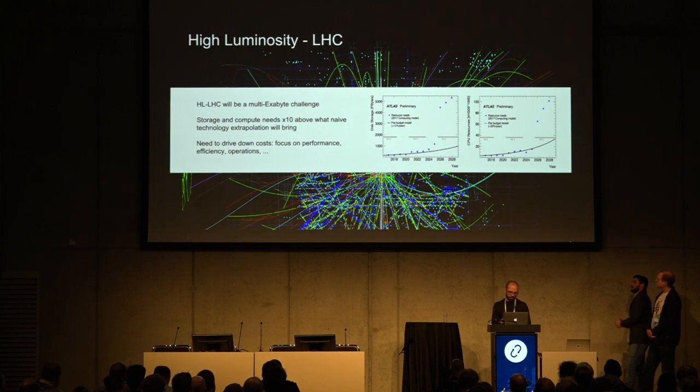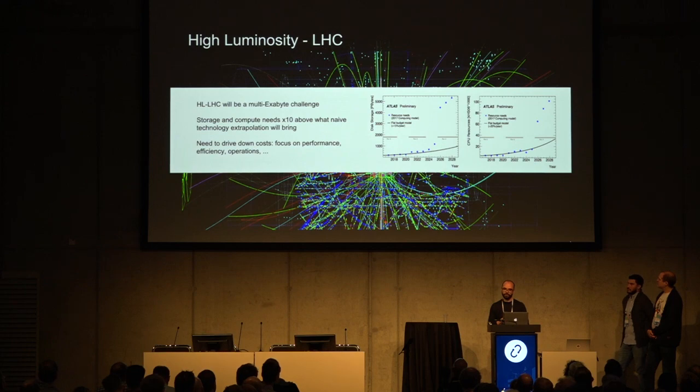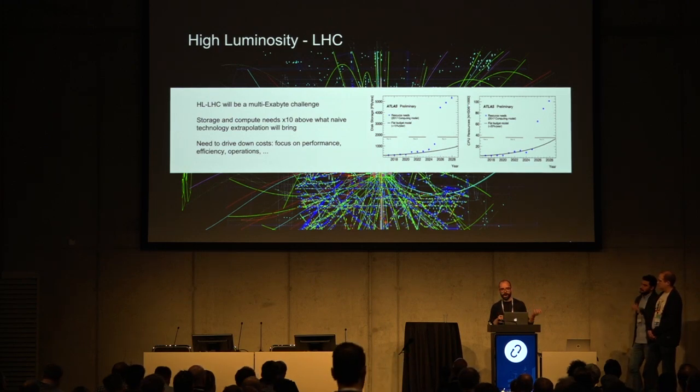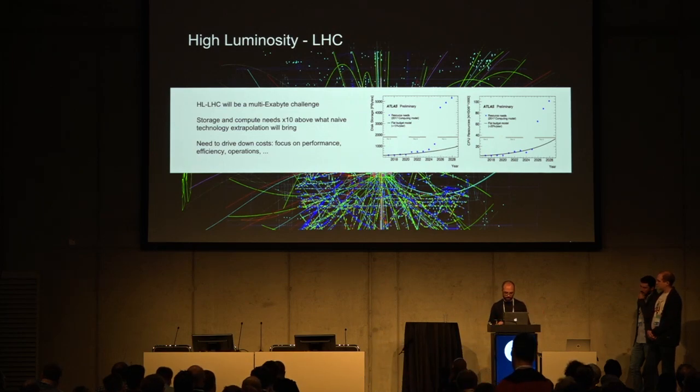From 2018 to today you can see the amount of data that these experiments store in the CERN data center. The line is what we can buy with a flat budget. The blue dots are what is required. In terms of storage, 2024 is when we start the high luminosity LHC upgrade, and 2026 is when the machines really start — the amount of data needing to be stored increases several times. The same applies to computing. We need to focus on how we can optimize our infrastructure to handle all this data.